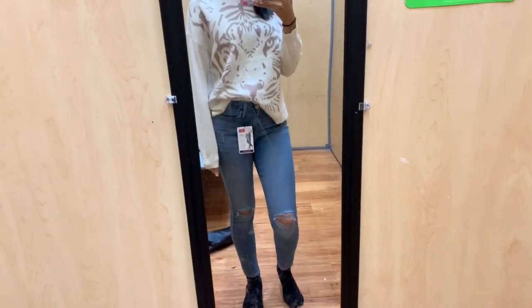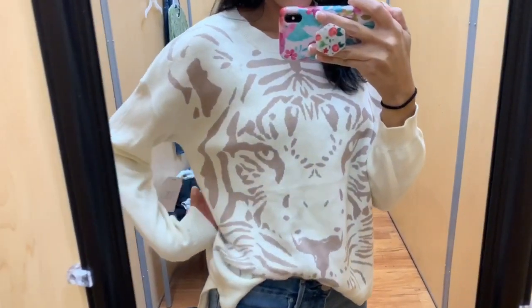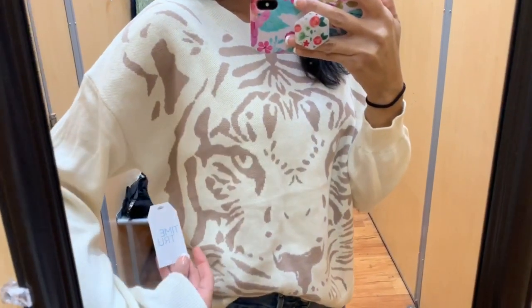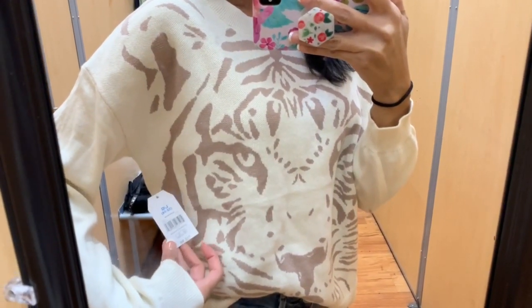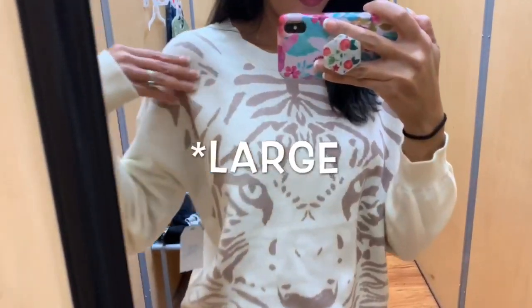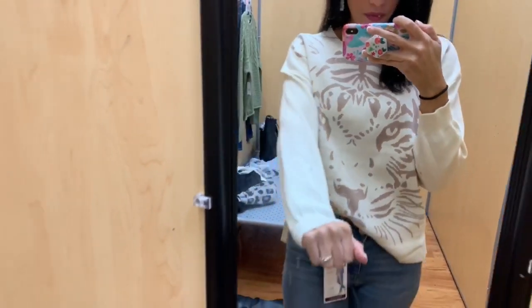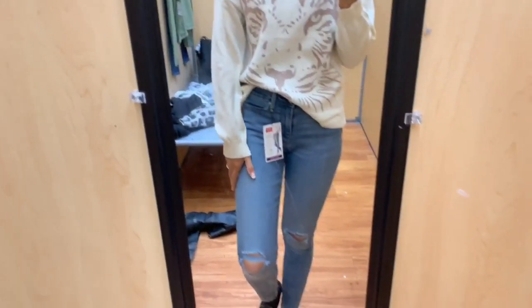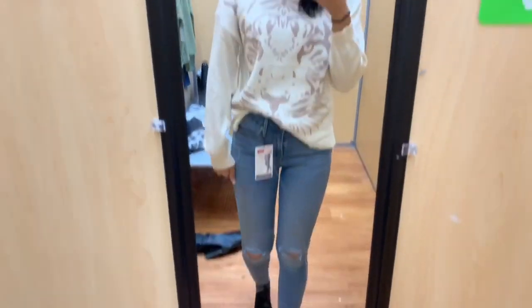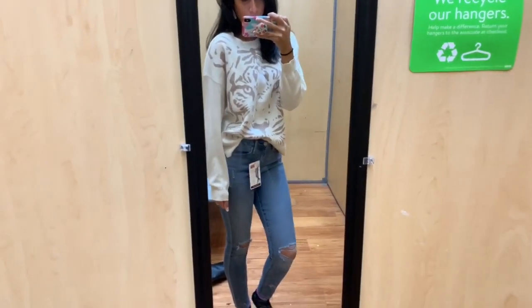For the second outfit, I kept the same jeans and just switched out my top. This is a sweater top from the same brand, Time and True — really soft and super comfortable. I got it in a medium. I like my tops to be oversized; I'm not into tight-fitting shirts. I prefer a looser fit, so I went with a medium.